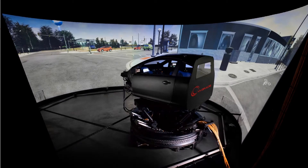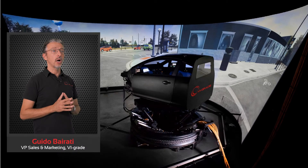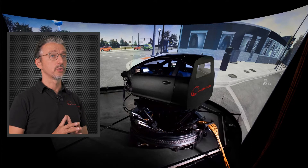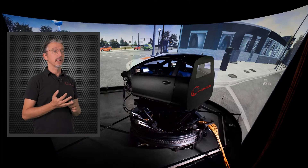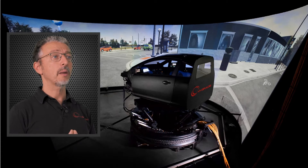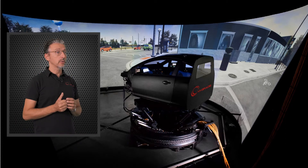Today we have seen how much care and attention VI-grade is putting into R&D activities to provide the most sophisticated and realistic driving simulators. VI-grade clients are always looking for solutions that allow them to develop innovative products in less time and with less risk, and this is our main driver for R&D activities. When it comes to driving simulators, we always have to remember that these machines are a well-balanced mix of hardware and software.